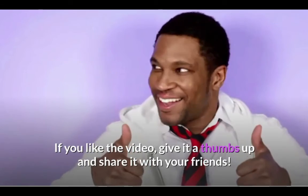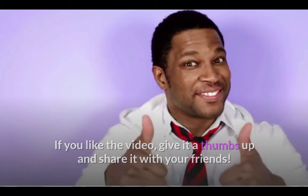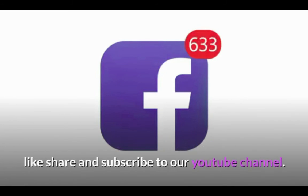If you like the video, give it a thumbs up and share it with your friends. If you want more of this type of content, don't forget to like, share, and subscribe to our YouTube channel. Thanks for watching.